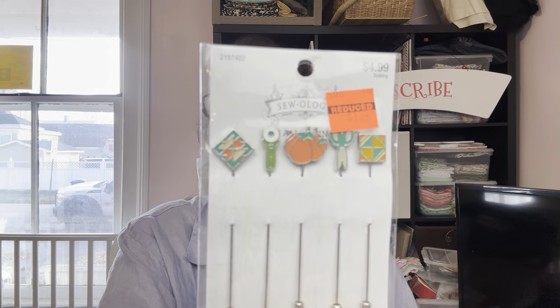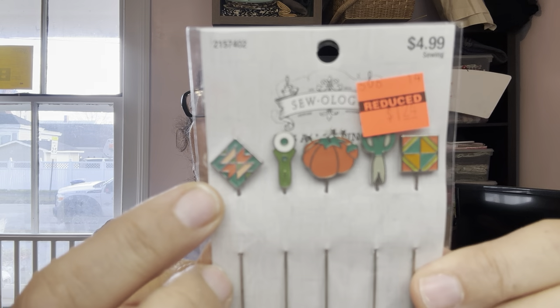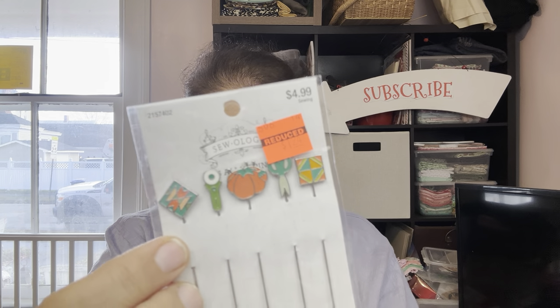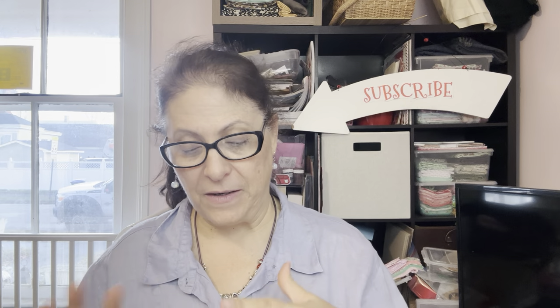These are so cute — little stick pins. They are adorable. $4.99 down to $1.24. Look at that cute little rotary cutter! You've got quilt pieces on either end, and then scissors, a pin cushion, and a rotary cutter. I really think these are cute. I did buy three — I don't need three, but I'm putting some things away for a little gift basket. When you can buy like this, you can make a super cool sewing gift basket for someone.